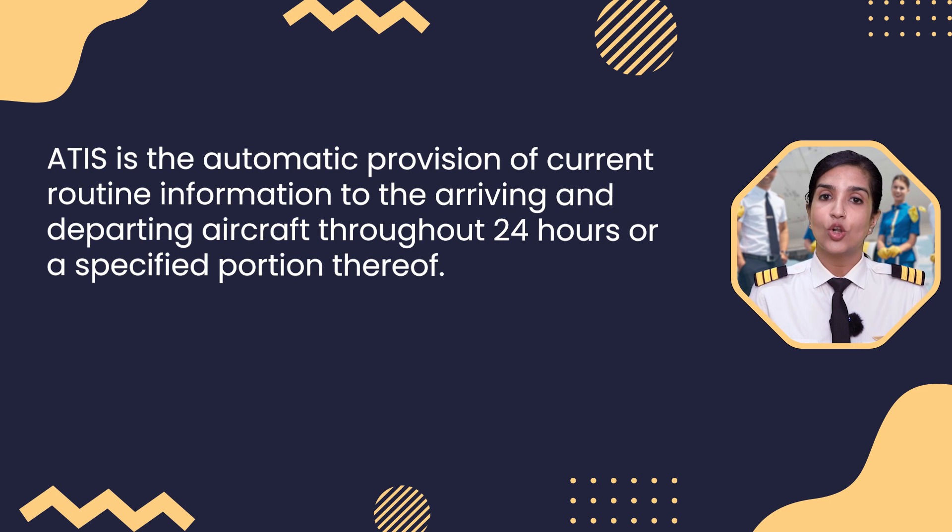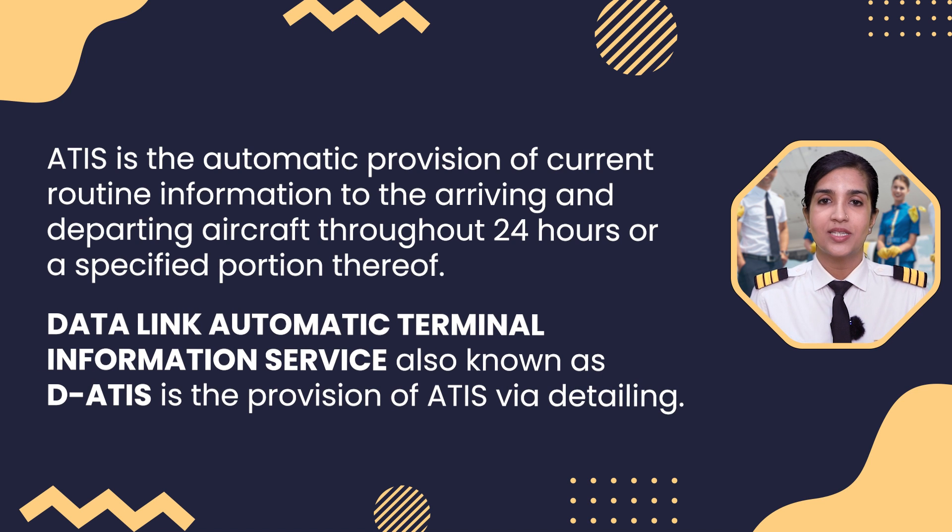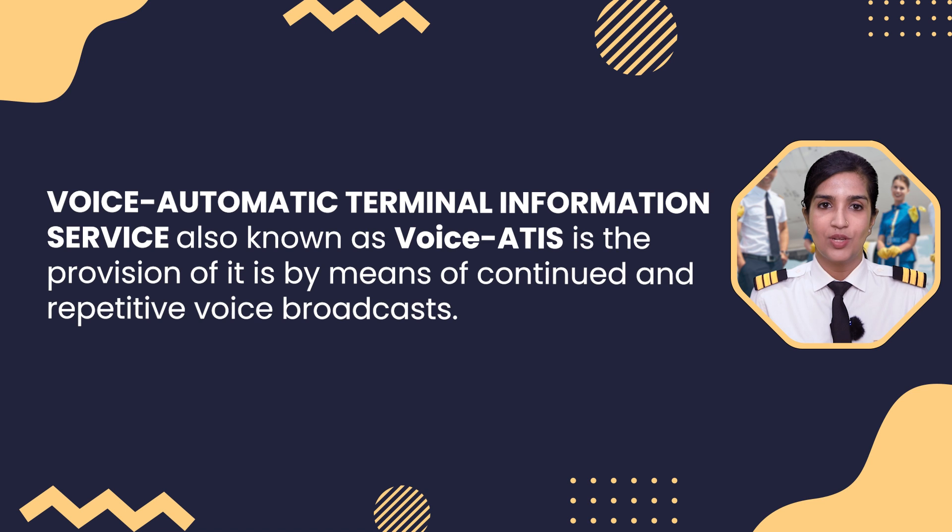ATIS is the automatic provision of current routine information to the arriving and departing aircraft throughout 24 hours or a specified portion thereof. Datalink Automatic Terminal Information, also known as DATIS, is the provision of ATIS via datalink. Voice Automatic Terminal Information Service, also known as Voice ATIS, is the provision of ATIS by means of continued and repetitive voice broadcasts.